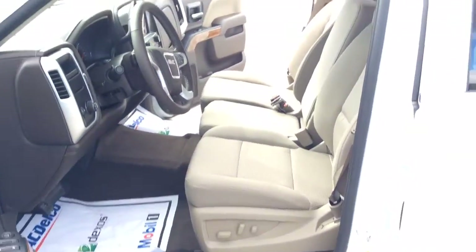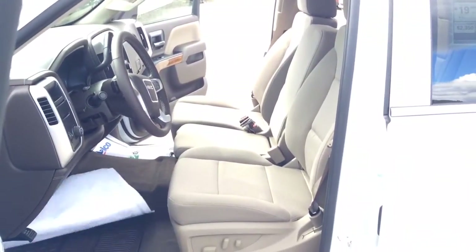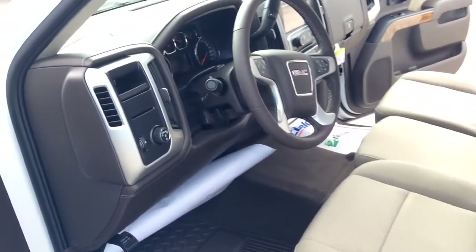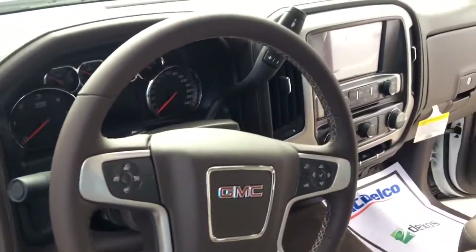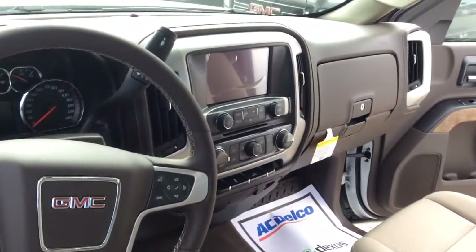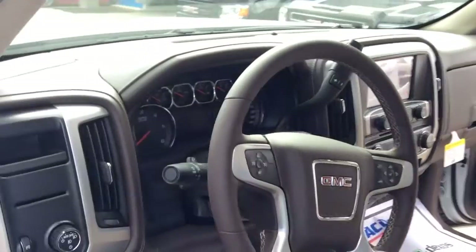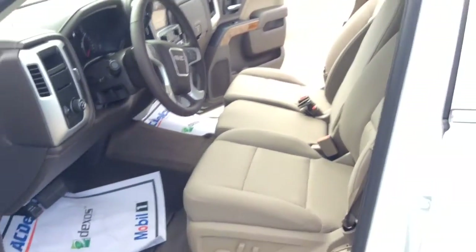I believe you said it's for a business, so if you do need to load six, you can comfortably with that split bench. And then as well, just the gorgeous layout to these GMC Sierras — really good looking truck, and I hope it's exactly what you were looking for, Mr. Jake.